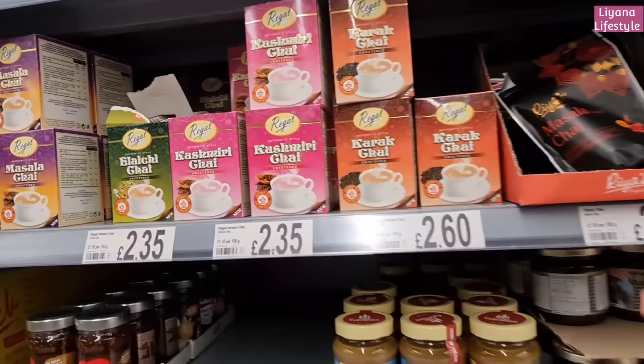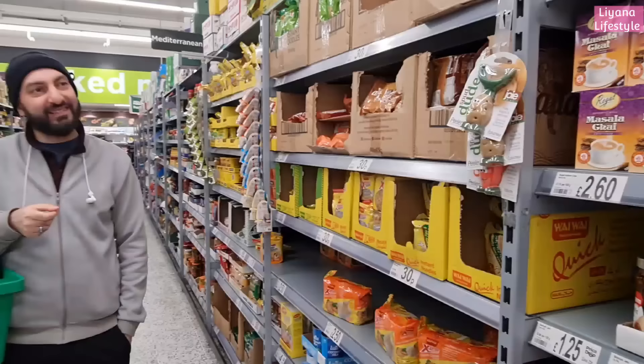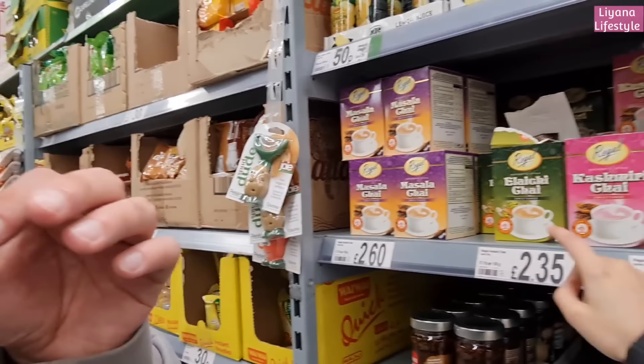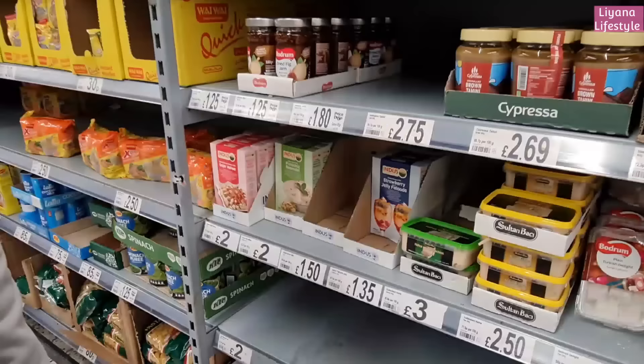This is something interesting that I've never tried - Kashmiri chai. You've had Kashmiri chai, haven't you? Yeah, in Pakistan before. I've never tried these - karak chai, yeah. I don't know what any of these are - masala chai, I know what that is. Do you want to try these? We'll do it on the life channel, a taste test. Let's get the pink one.